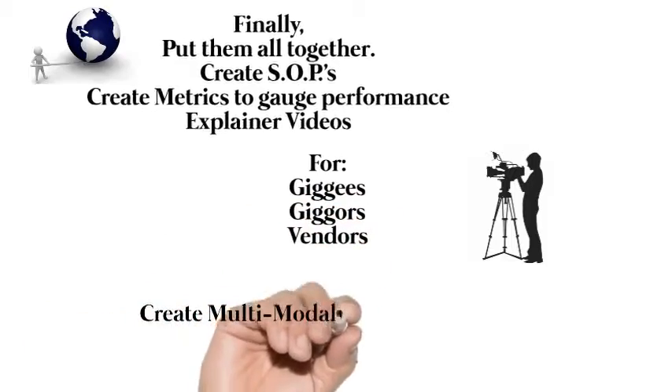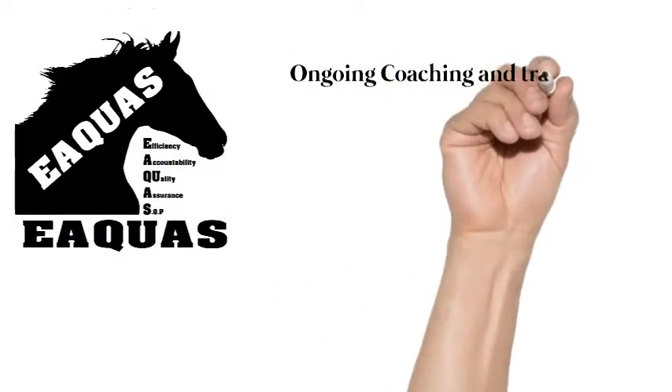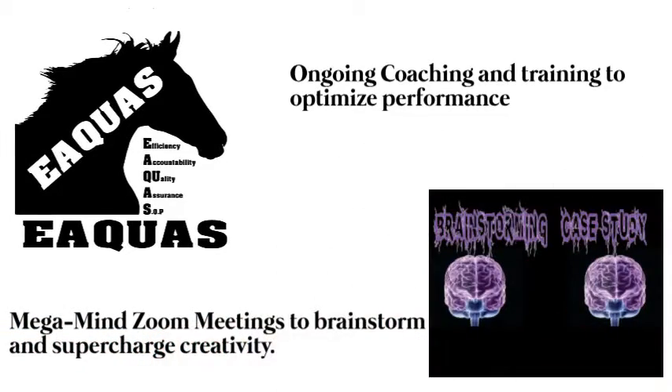Explain your videos for gig workers, giggers, and vendors. Create multi-modality learning systems to maximize the comprehension of complicated concepts. Ongoing coaching and training to optimize performance. And make and mind zoom meetings to brainstorm and supercharge creativity.